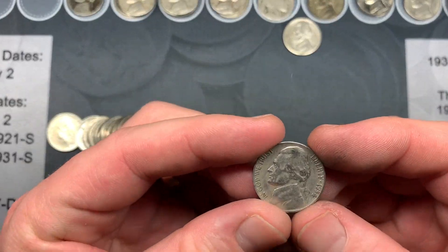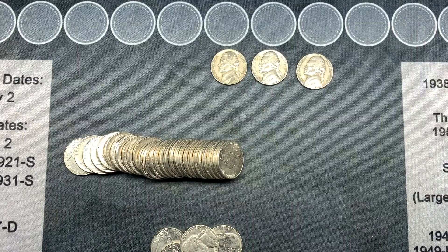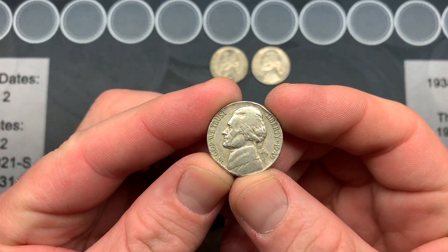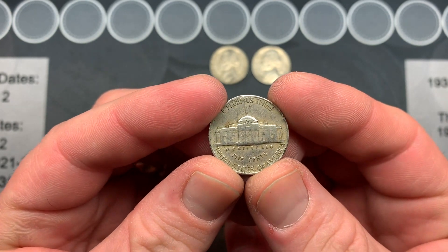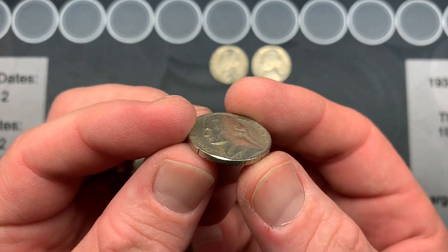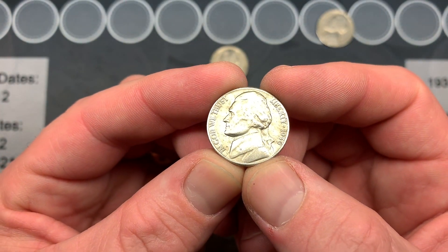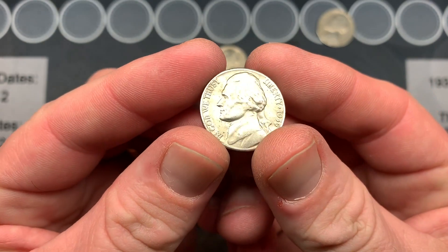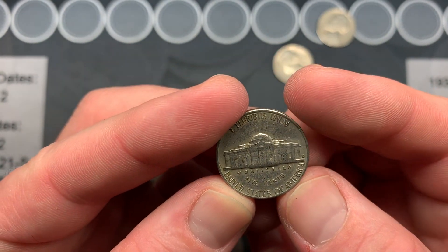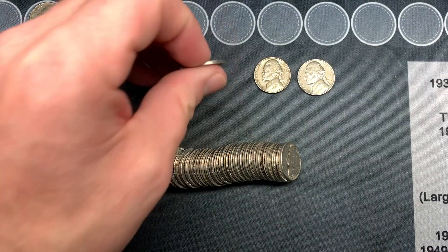My wife found a 1954 Denver — not the S, so we could look for the S-over-D. Moving into box number two, on roll seven my wife has the first oldie of the box: a 1949 Philadelphia. This one's pretty beat up so I'll probably send it back, but it puts us on the board. We also had a nice-looking 1959 Denver and a 1954 Denver — I wish it was the S so we could check for the S-over-D.